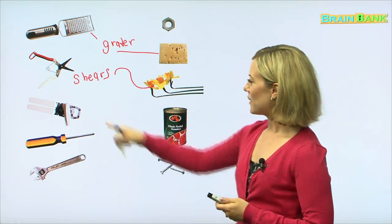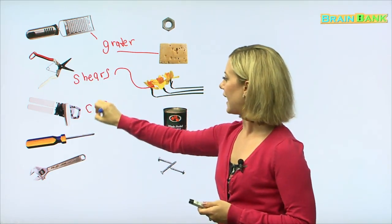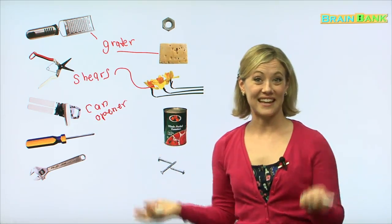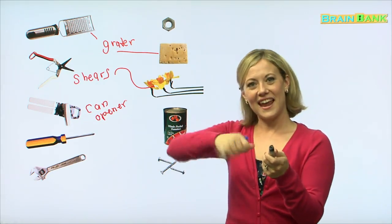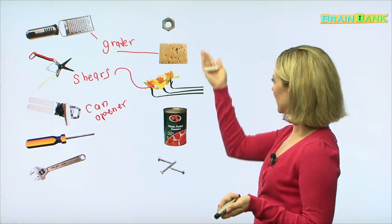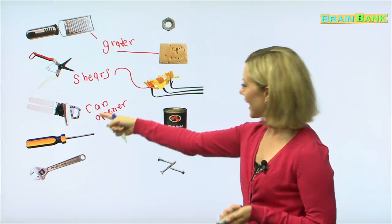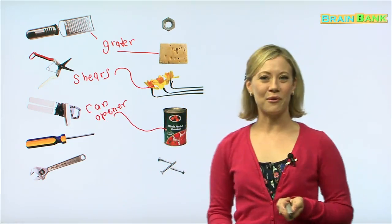Next, we have a can opener. Maybe you've seen your mom or dad use it in the kitchen — you put something in and twist, and then it opens it up. So what do we need to open over here? The can of tomatoes. Can opener, can — that's a simple one.